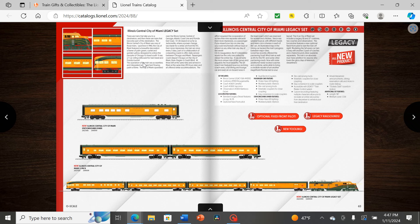Illinois Central City of Miami — now that is something you do not see in model form often. Not a lot of people know about the City of Miami compared to more famous IC trains like the City of New Orleans or the Green Diamond. In the later years the City of Miami had typical brown and orange liveries, but this one looks like you'd be mistaken to think it was an early Union Pacific streamliner because of the light yellow-orange shade. A very nice set, and again it's all about giving lesser-known trains some recognition.